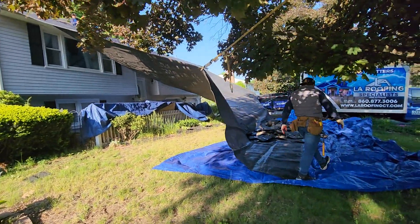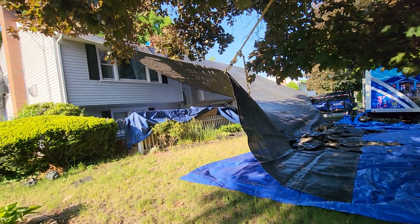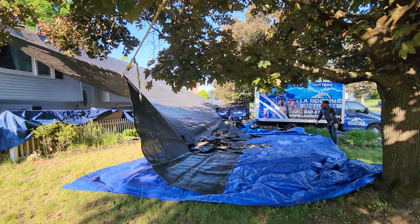If you care about your home and you want to make sure nothing gets damaged around your house, you know — call LA Roofing.